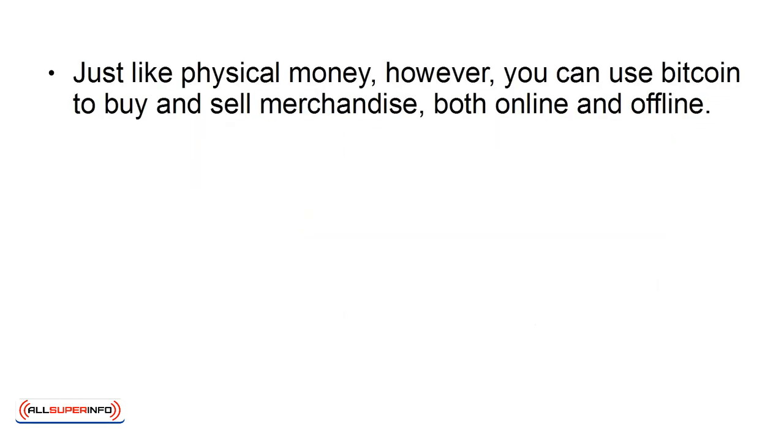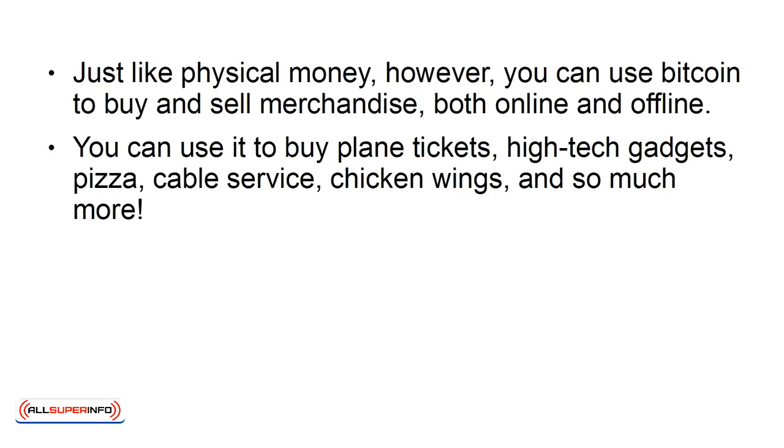Just like physical money, however, you can use Bitcoin to buy and sell merchandise, both online and offline. You can use it to buy plane tickets, high-tech gadgets, pizza, cable service, chicken wings, and so much more.